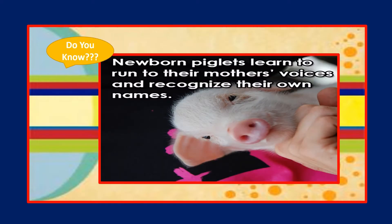Here you can see there's a picture of a pig. Generally you'll find a pig in a color of peach or light pink. On the other side you can see a pig baby, which is called a piglet. This is a new term for you — a pig baby is called a piglet. Did you know that newborn piglets learn to run to their mother's voices and recognize their own names? So they are very smart.